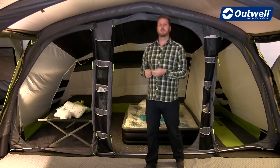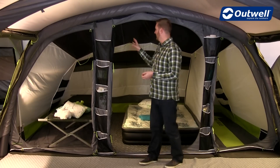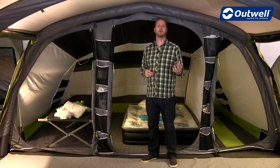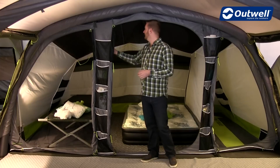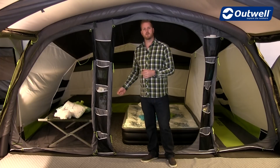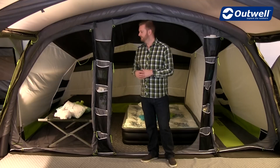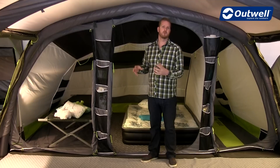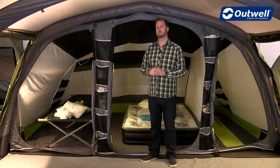The bedrooms all utilize our universal inner system, whereby you can choose exactly what combination of bedrooms suits you best simply by either removing the dividing panels by unzipping them or rolling them away. You can also zip down the bedrooms completely if you want more usable living space within your tent.